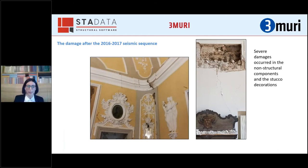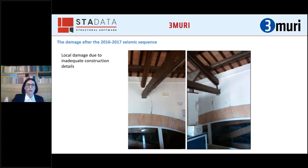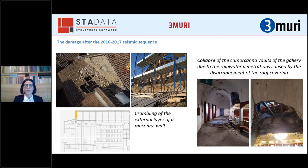Widespread damage occurred in the non-structural components and stucco decorations. Sometimes inadequate construction details caused local damage, as in the case of the connection between a wooden truss and the masonry underneath it. The most severe damage was observed in the theatre, where the external layer of the masonry gable crumbled due to the poor quality of the masonry, causing the partial collapse of the underlying roof structure.